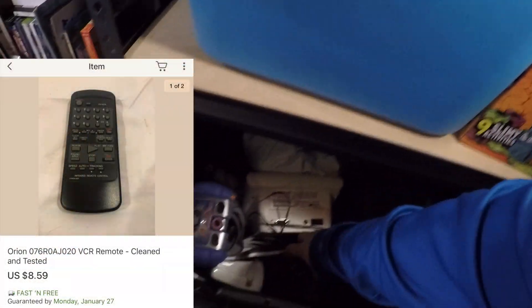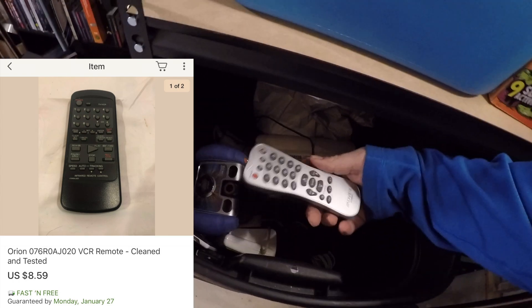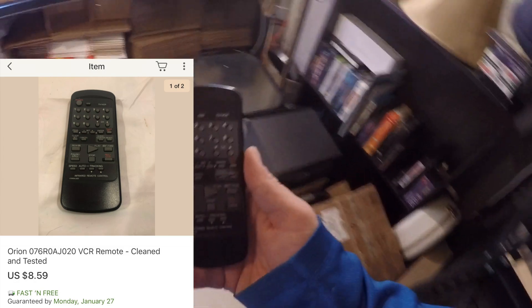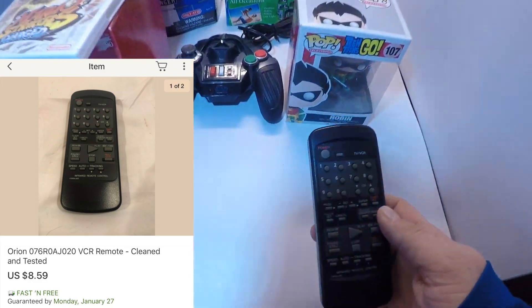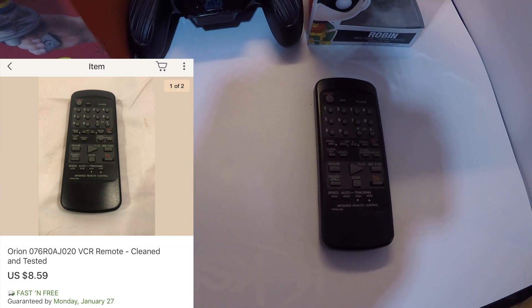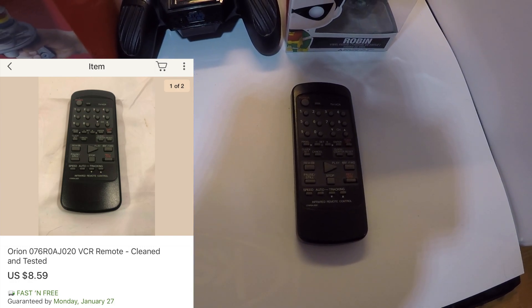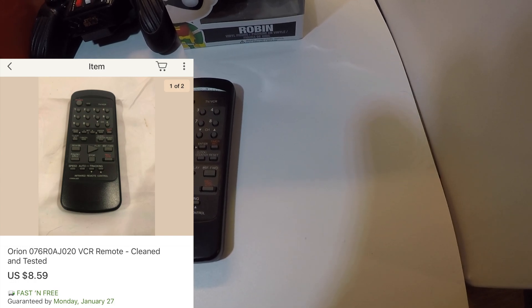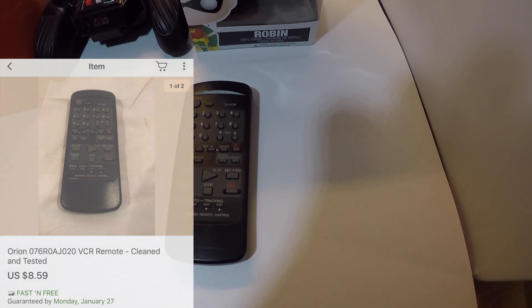Next up is an Orion VCR remote that I picked up in a lot about six months ago. I purchased a big lot of about 40 remotes for $10, and that lot has actually done pretty well — I'm already in the positive on it. I sold this particular remote for $8.59 free shipping.